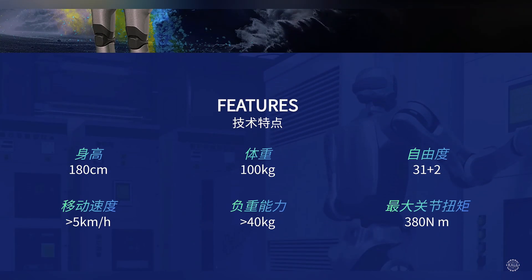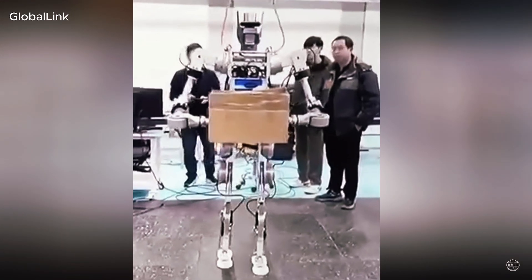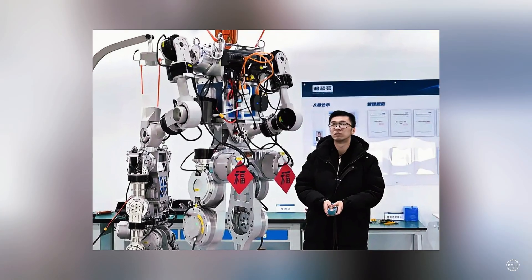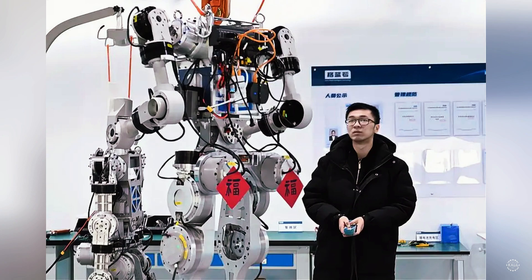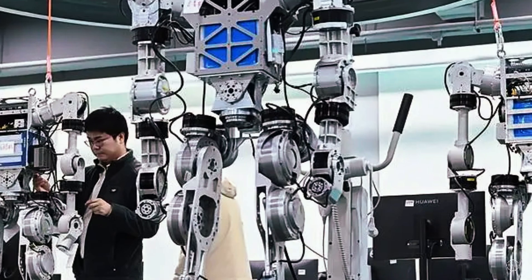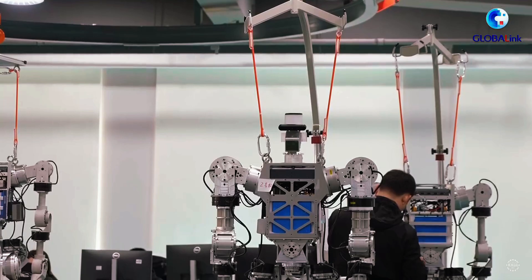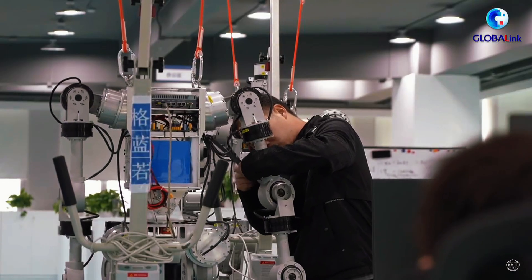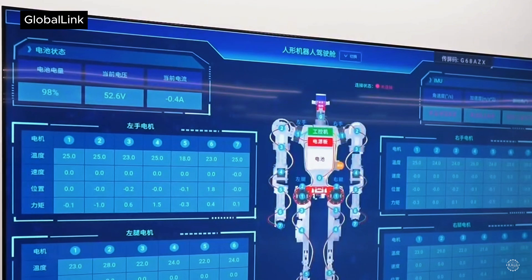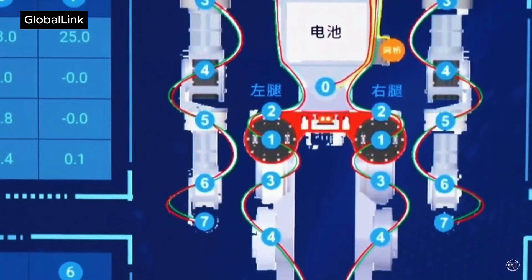According to Glory Road's website, the Laborer humanoid walks at a pace of 5 kilometers per hour, or 3 miles per hour. Its maximum torque reaches 380 newton meters. The joints are built from advanced materials that increase torque density by 17 percent. They have an overload factor of 4.5, which the company says ensures reliability under heavy loads. The Laborer has 31 primary degrees of freedom, which is fairly advanced compared to modern humanoids.